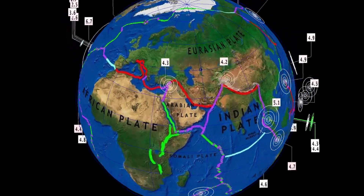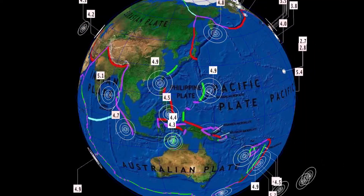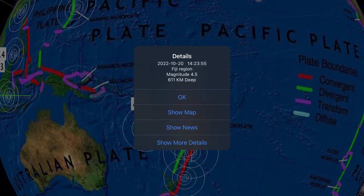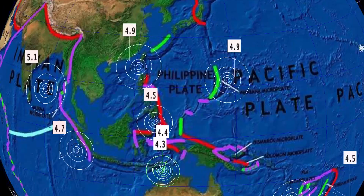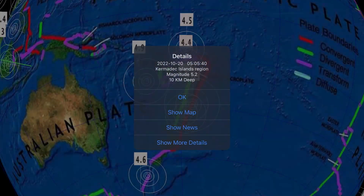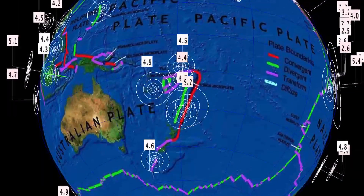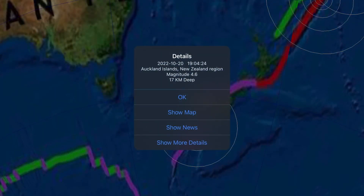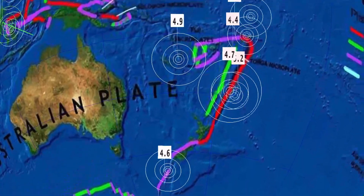Turkey seeing a 4.3. Getting to our Fiji region here, where we saw our deepest earthquake today — 611 kilometer depth, magnitude 4.5. Also notable: a 5.2 at the Kermadec Islands, and south of New Zealand, a 4.6 at the Auckland Islands, New Zealand.